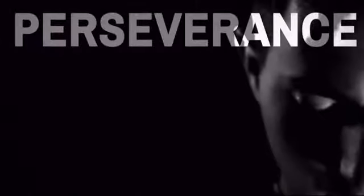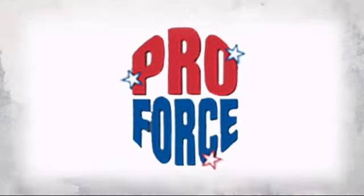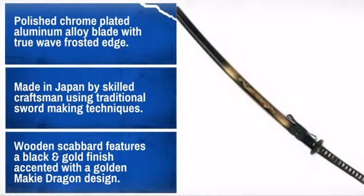Get quality and performance at a great price with this awesome Samurai sword. Made by ProForce, the leader in human contact sport. Well made from quality materials, this sword is sure to meet your needs.